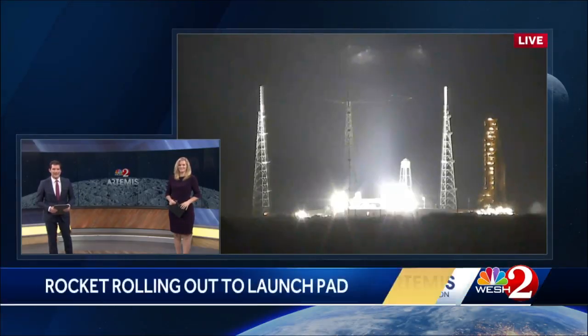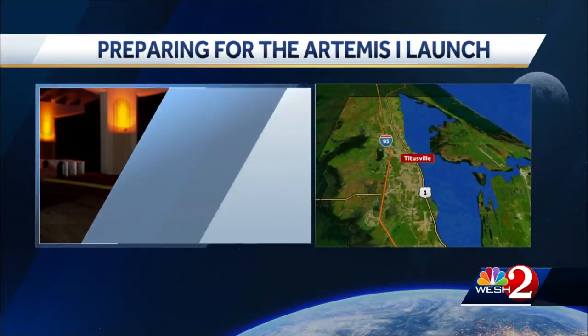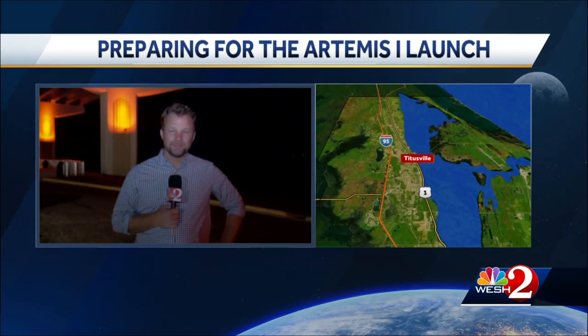Now on our space coast, the SLS rocket for the Artemis moon mission is back on its way to the launch pad. We want to take you there live — you can see the rocket just off to the right. WESH 2's Bob Hazen joins us live from our space coast this morning with the very latest on this.